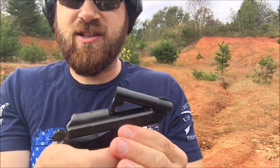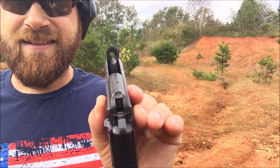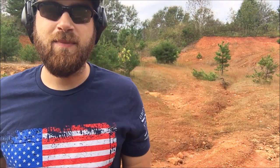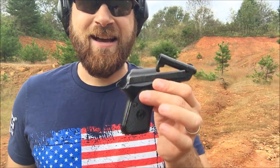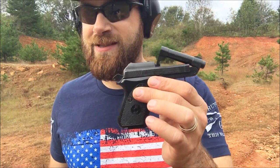So that functioned good. And that's pretty cool — you can easily make sure that the weapon is clear. So far so good, and I'm hitting my target at 10 yards. Really excited about this pistol. I'm going to run some more rounds through it.